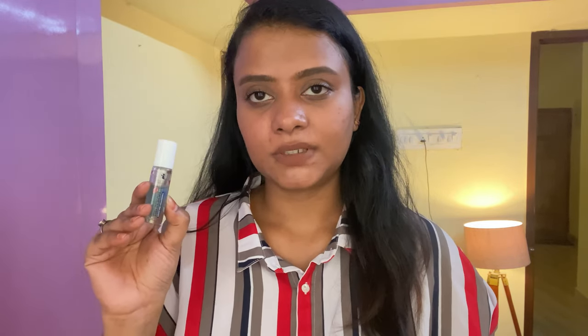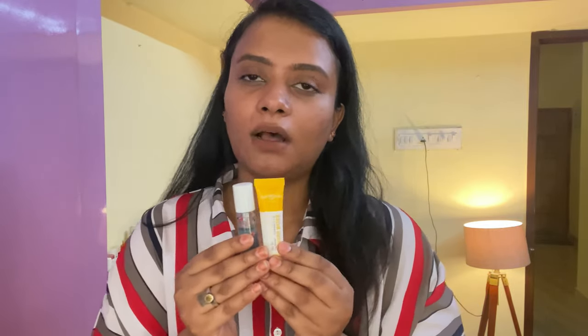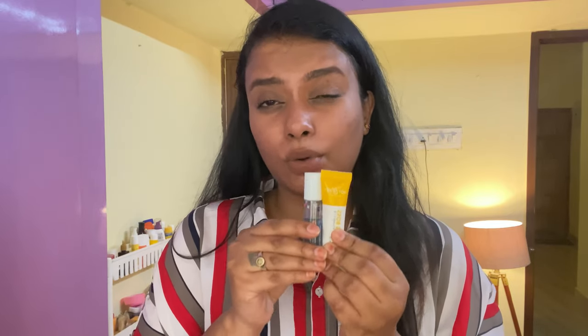The last two products are lip products. First is the Pilgrim Squalene Pigment Lip Serum, and then the Dot & Key Gloss Boss Lip Balm with vitamin C+A and SPF 30 in Radiant Mango Passion. Right after cleansing, I apply the lip serum and let it sit while I finish my skincare — it gives a cooling effect and moisturizes the lips beautifully. Then I blot the excess and go in with the lip balm. A key lesson: using a lip balm with SPF really helps with lip pigmentation and sun damage protection.